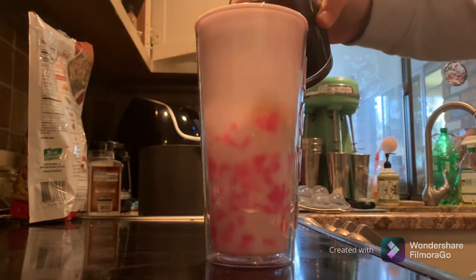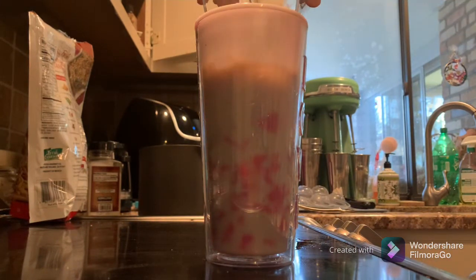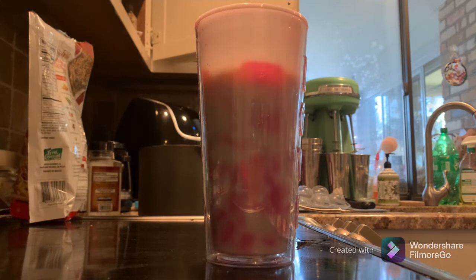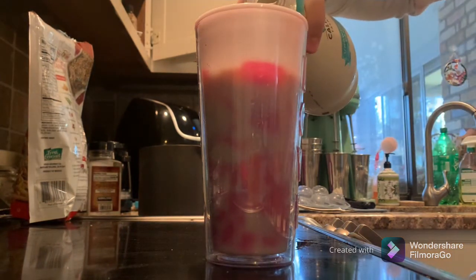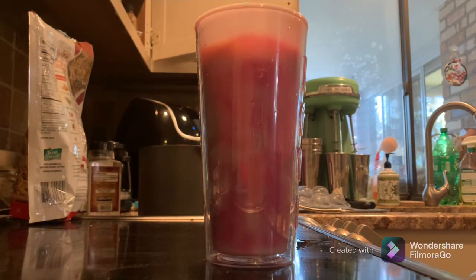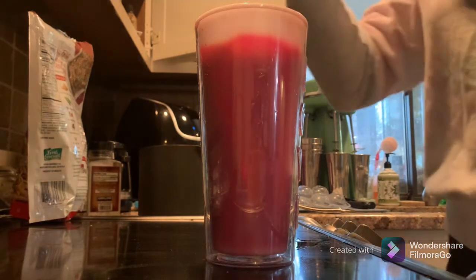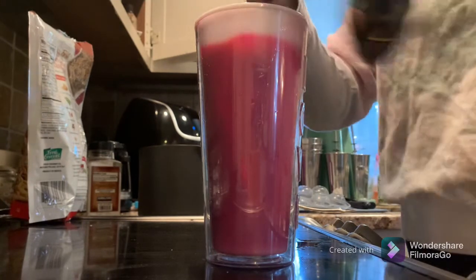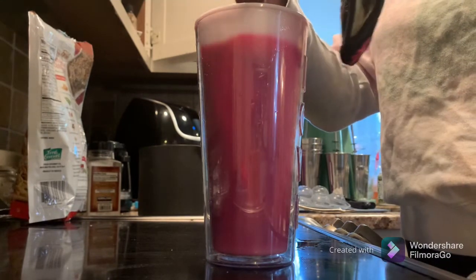Next up we have a peppermint mocha latte — my personal favorite. Again, the same size cup, about 16 ounces of coffee, lots of ice, and we're going to add your milk of choice. I'm using about half a cup of almond milk. Next up is the tricky part: when I was at the store I could not find any peppermint extract, so I ended up having to get peppermint oil, which is very strong. I put just two drops in and it was so much — I literally had to dump it out. It was making my stomach hurt. It was way too much, so really try and find the extract. Don't use peppermint oil. It just doesn't work.